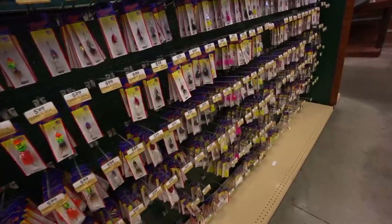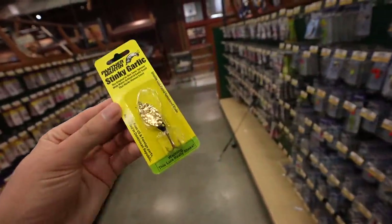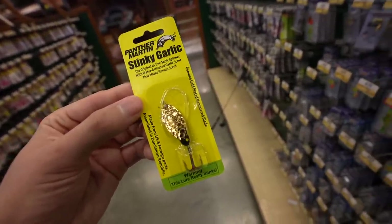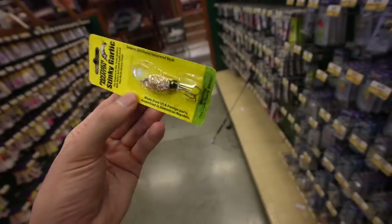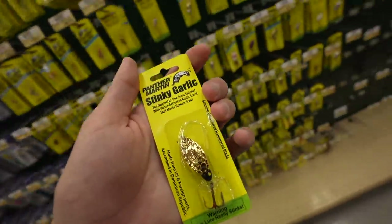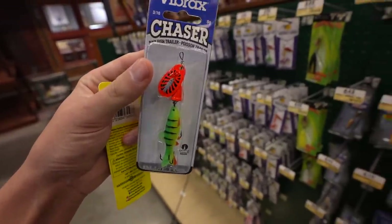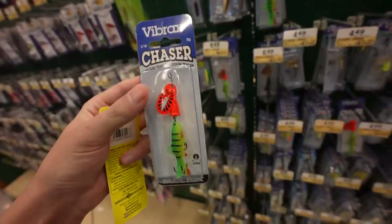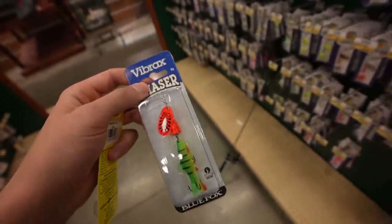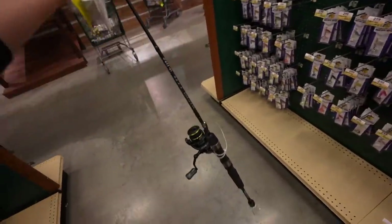I definitely want to get something from the spinner aisle. I have never seen this before — a Panther Martin Stinky Garlic, the original inline sonic spinner with water-activated garlic scent that masks human scent. So it activates with water. It's $4.49. They also have a stinky anise version. Look at this dude right here — it's like a little yellow perch behind the spinner blade at $6.49. That's just cool looking, and I have bodies of water where perch are pretty active during winter. Maybe a bass or some pickerel will go after that.